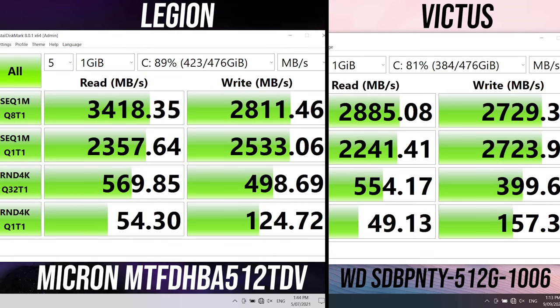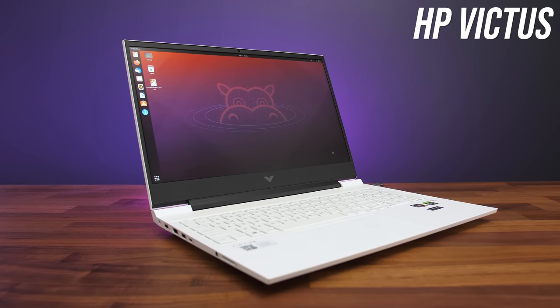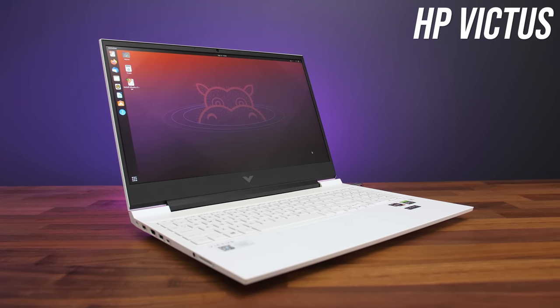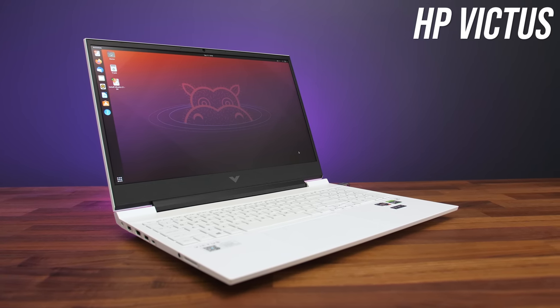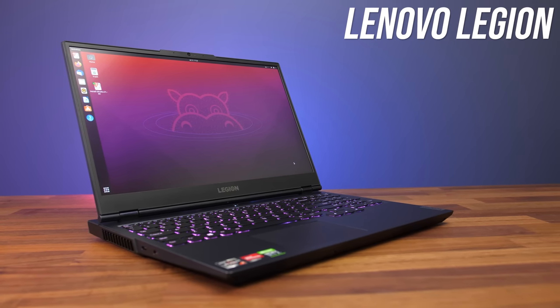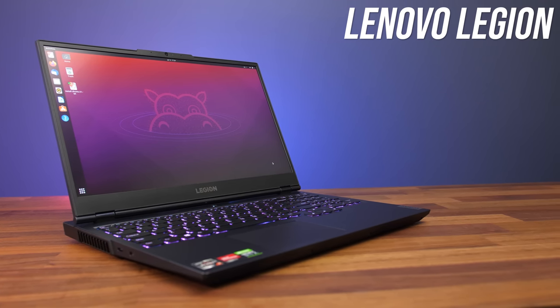Both laptops came with 512GB NVMe M.2 SSDs. In general the one in the Legion was a little faster, though it depends on the specific test, and both were performing well. The Victus also has an SD card slot which the 15 inch Legion does not, though the larger 17 inch Legion model does. Linux support was tested with an Ubuntu 21 live CD — both worked fine, though the Realtek WiFi wasn't recognized out of the box on either. I'll give the edge to the Legion because you can still use the Function + Q shortcut to change performance modes as they're baked into firmware, while the Victus requires software support.